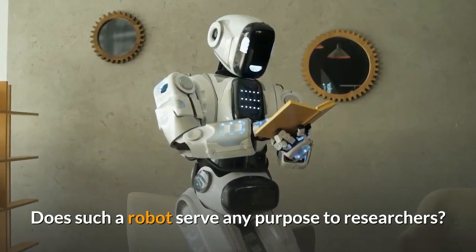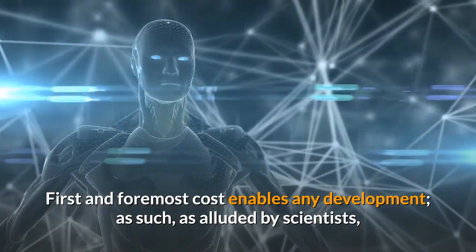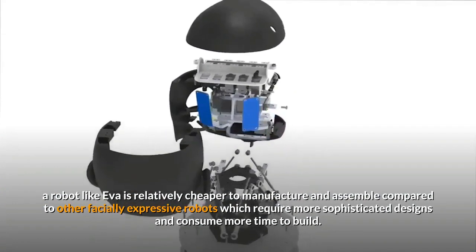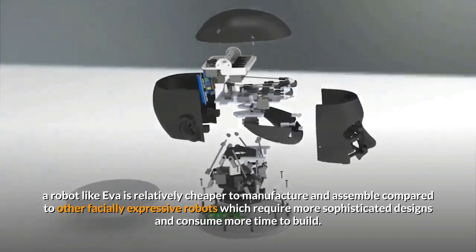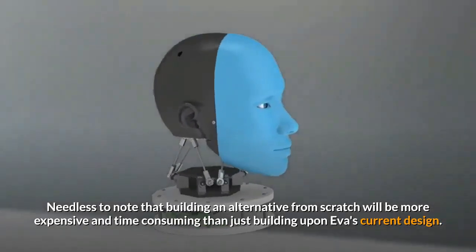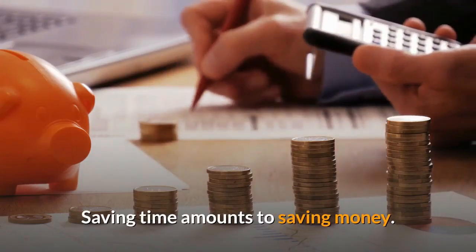Does such a robot serve any purpose to researchers? First and foremost, cost enables any development. As alluded by scientists, a robot like Eva is relatively cheaper to manufacture and assemble compared to other facially expressive robots, which require more sophisticated designs and consume more time to build. Building an alternative from scratch will be more expensive and time-consuming than building upon Eva's current design — saving time amounts to saving money.